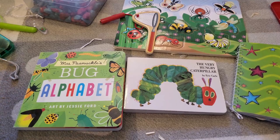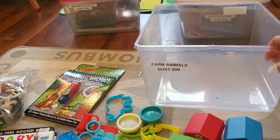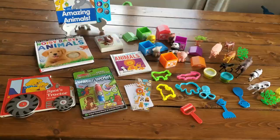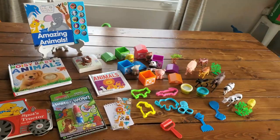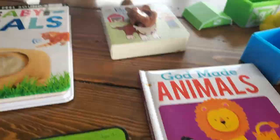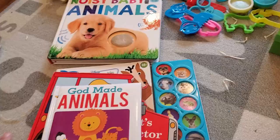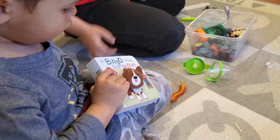This is my third toddler busy bin and the theme is farm animals. A tip I want to give you: less is more. Kids get very overly stimulated and do not know what to play with when there's too much in a busy bin. So the books are one activity — I have animal books in this farm animals busy bin, including one with a finger puppet dog for Bingo Was His Name, a board book called God Made Animals, and Spot's Tractor.